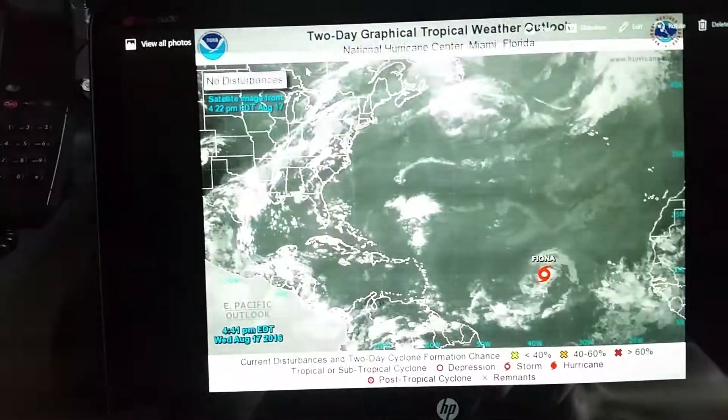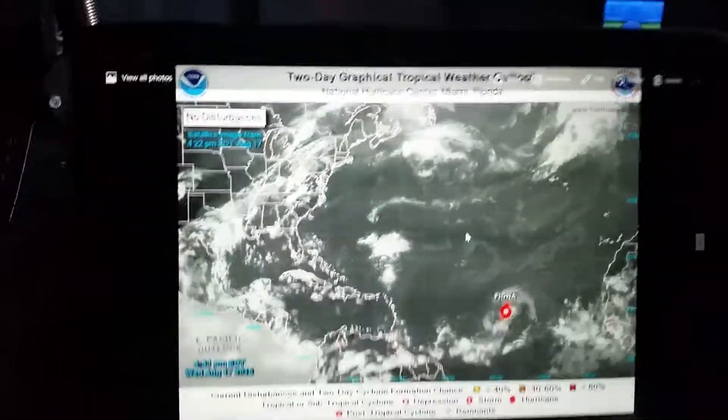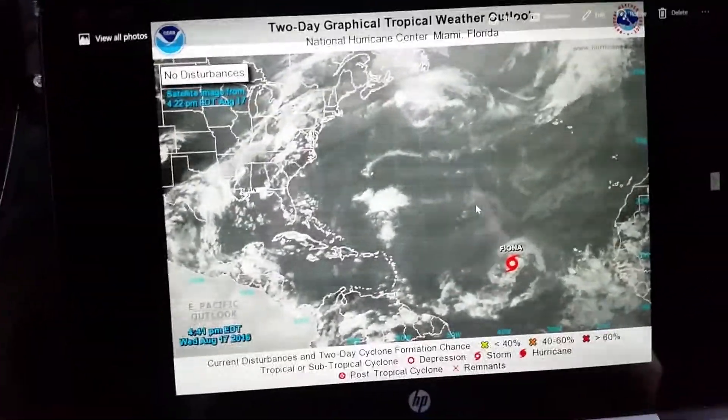Good afternoon everyone. Curry College Chief Weather Forecaster Joe Schock here. I was looking at Tropical Storm Fiona and there she is again. I have the same PC — I had to update Windows 10 so things got changed around in the settings, and I'll be fixing that.